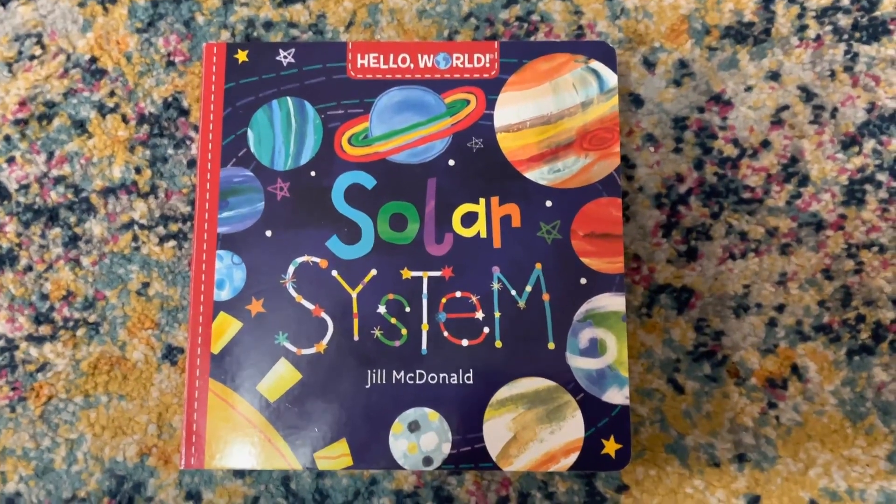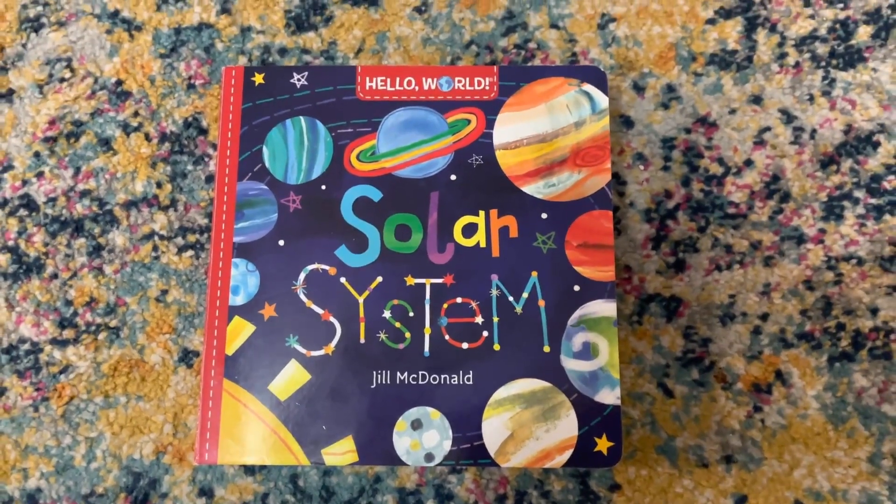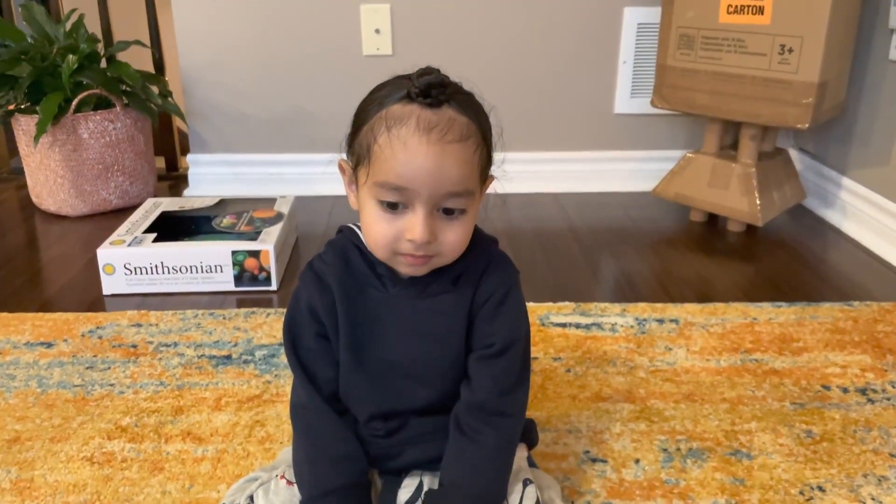Hello, today Amitoj is going to show us the solar system. Hello Amitoj, today you are going to show us the solar system.